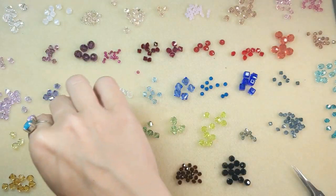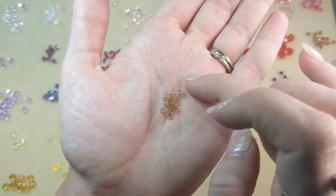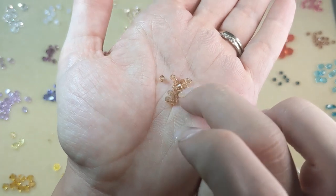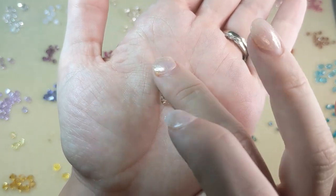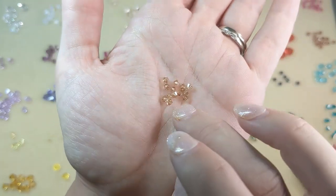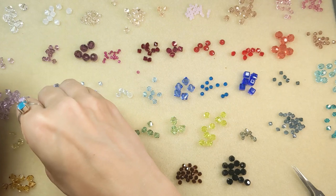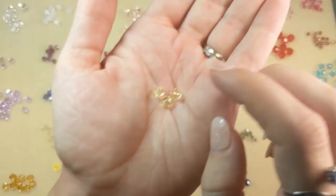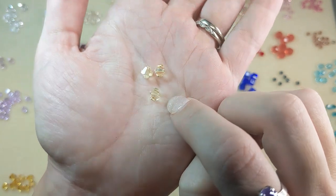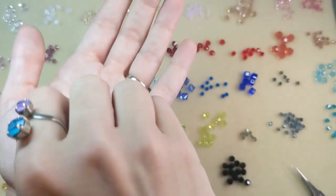Speaking of neutrals, up next is light colorado topaz — similar to the silk and peachy colors, just a hint of sandy color with a really nice warmth. And then we have jonquil, which is a very pale, almost lemon yellow color — a really nice soft yellow.